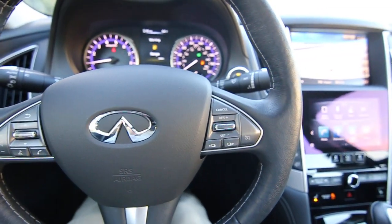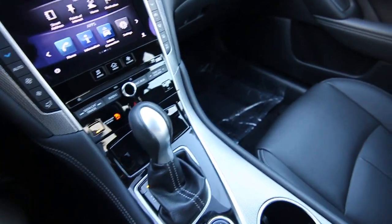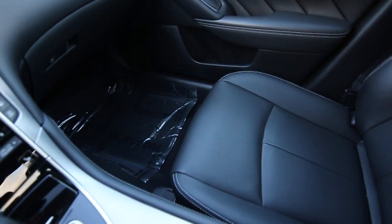Hello, Joe here from Infinity of Tacoma. I'm here to tell you about this 2015 Infinity Q50 Hybrid that we have for sale.